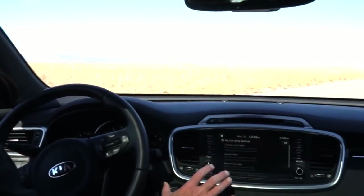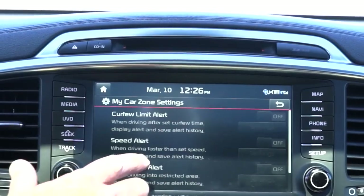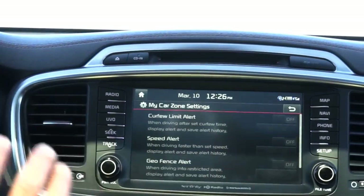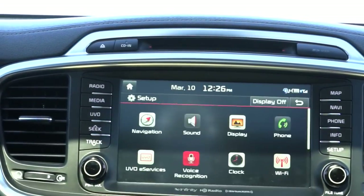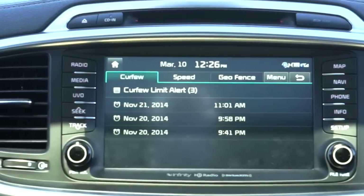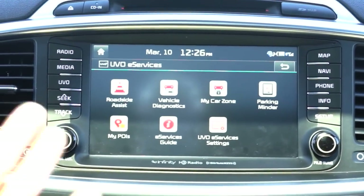Before we get to driving, I want to show you some cool things in the My Car settings on the Sorento. If you've got teen drivers, you can set a curfew limit, a speed alert, and a geo-fence alert — all three can be turned on and configured. So if they're supposed to spend the night at a friend's house you can keep tabs on them. All of this is done through the UVO menus, and this car is also LTE-equipped with its own built-in Wi-Fi.